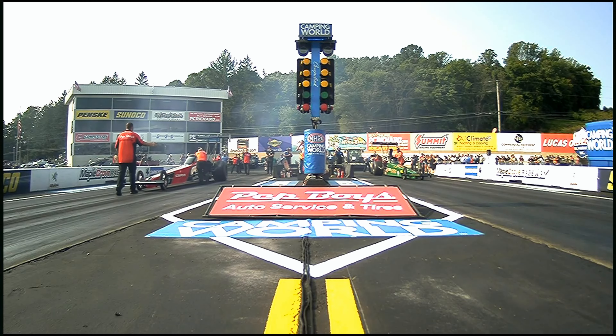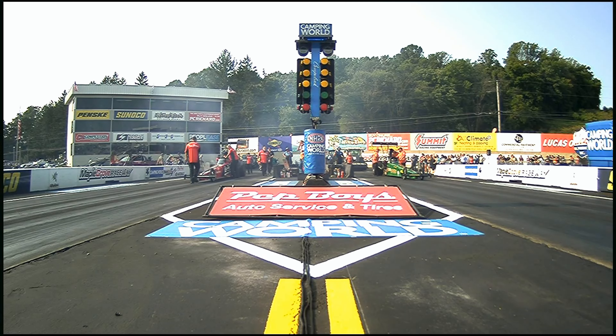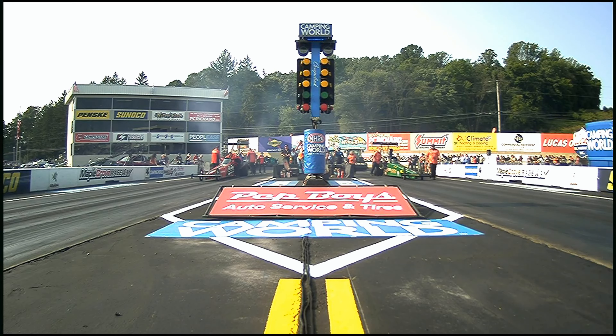So you swing by, you scan their QR code, and you even get a nice little discount off the service. And to me, the fact that they're involved in NHRA drag racing and they support this sport and Scrappers Racing tells you they know what they're doing.